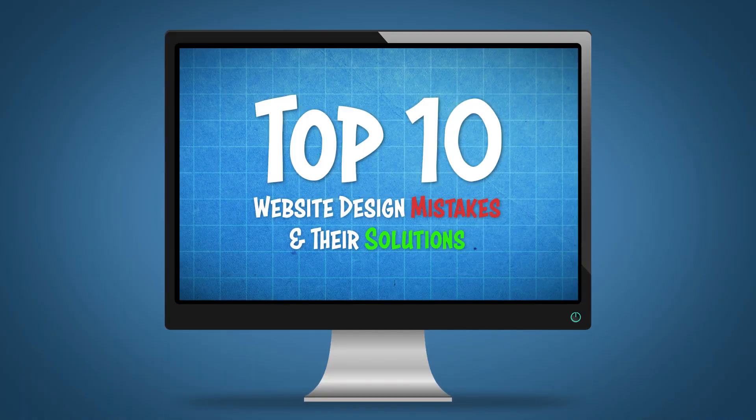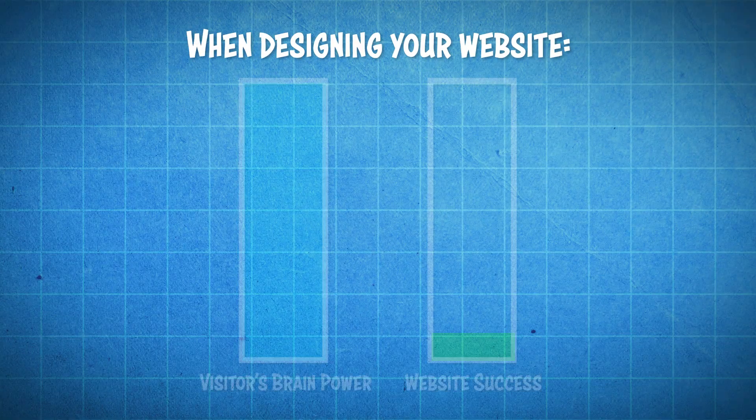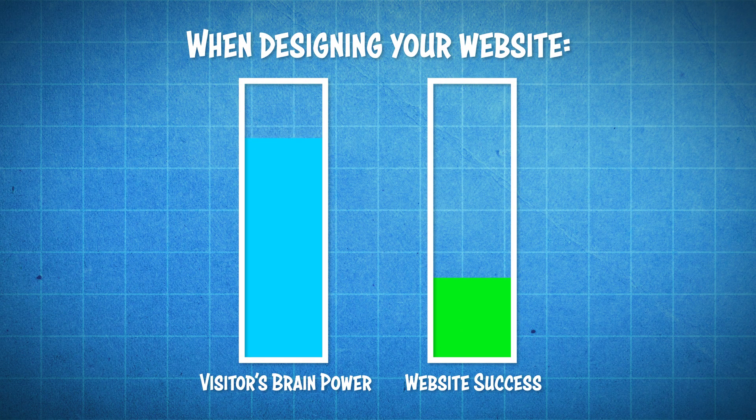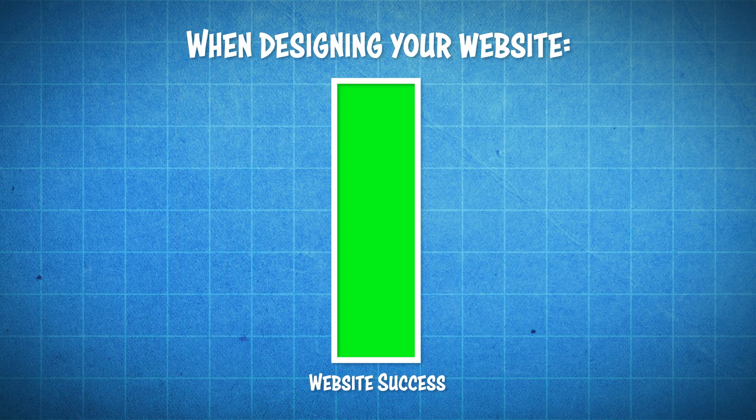What's going on guys? In today's video I want to talk about something a little different than my usual website tutorials. I want to talk about the top 10 website design mistakes and their solutions. These are mistakes that can make your website look unprofessional and make your visitors more likely to click that X button, which we don't want. The mindset I want you to have is that whenever designing your website, your ultimate objective is to minimize the amount of brainpower the visitor needs to use. The easier you make it for them, the more successful your website will be. Minimizing time and mental bandwidth really matter, so let's get started.